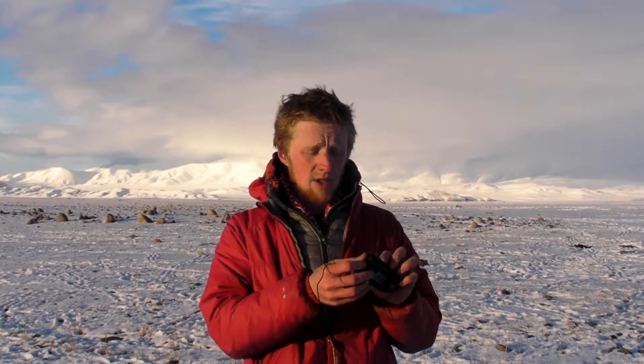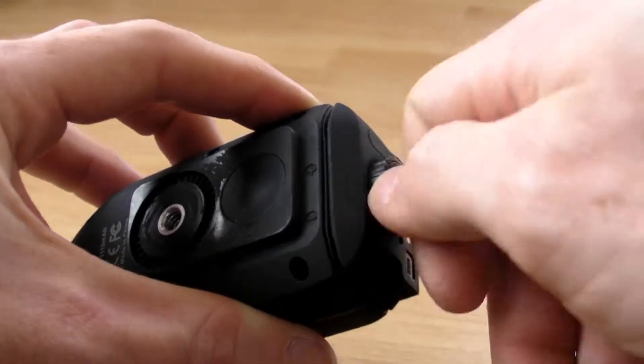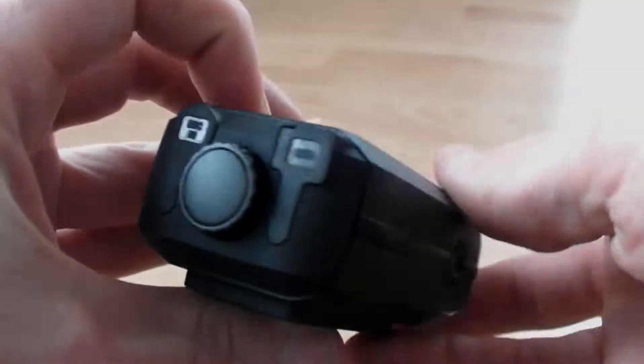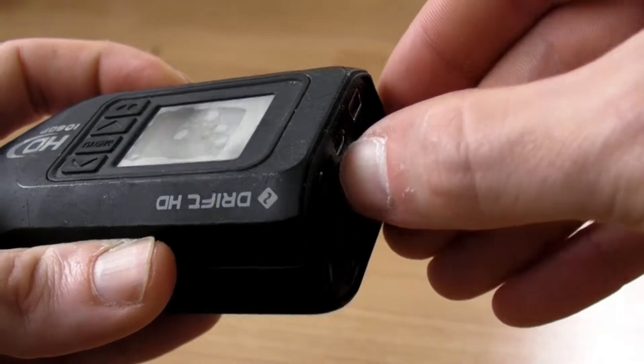The Drift HD camera actually comes with a number of accessories — ones that you can mount onto your helmet, interchangeable backs, a dust cover, and another cover on the back as well, which I've got here, which has a mic in and a USB flap as well. It records directly to microSD, which is great. It's obviously a very light and portable format to be carrying around, not like a CF card.